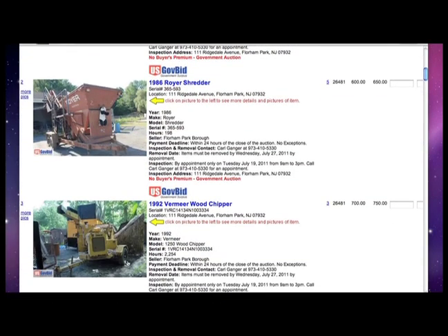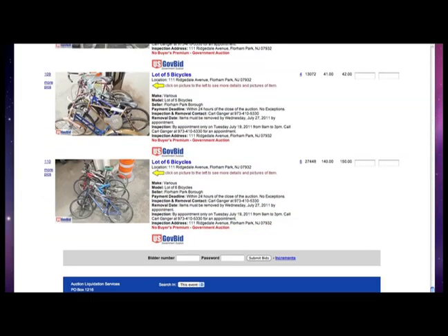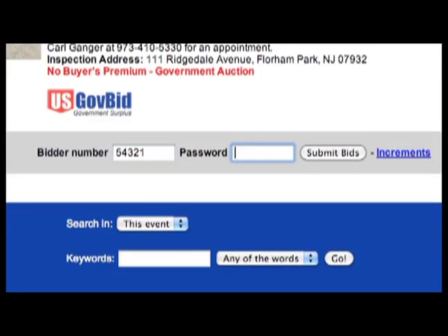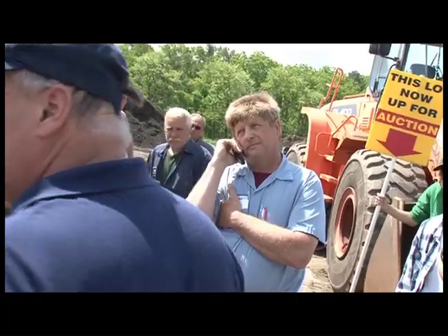Locate the items you want and enter your maximum bids. When you have completed bidding, scroll to the bottom of the page and enter your bidder number and password, and then hit Submit Bids. Your auction status will then be sent to your email address.